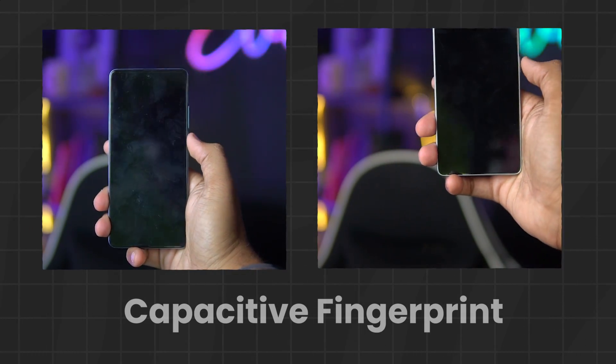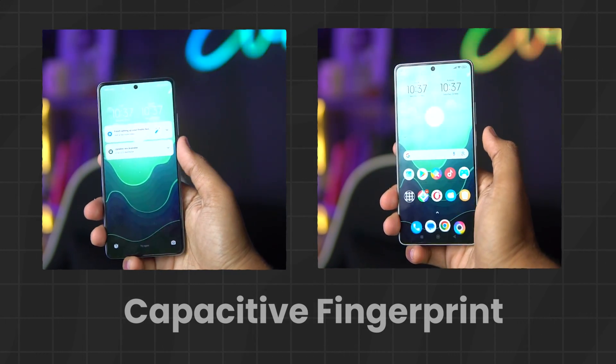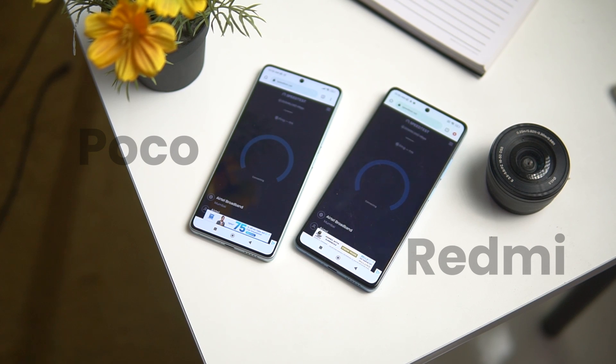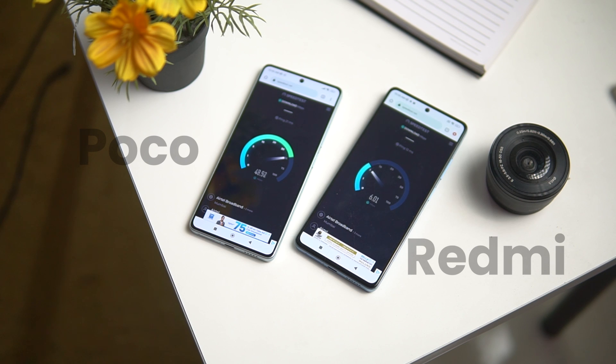Let's talk about general usage. For multitasking and app switching, Poco F5 will definitely do a better job because of its fast RAM, fast storage, and fast processor. Both phones have a capacitive and physical fingerprint scanner which is fast and works perfectly. Both phones have 5G support, and I tested with a JioSIM speed test in the same location. The difference in multitasking and performance is very minute and you are not going to notice it in day-to-day life.